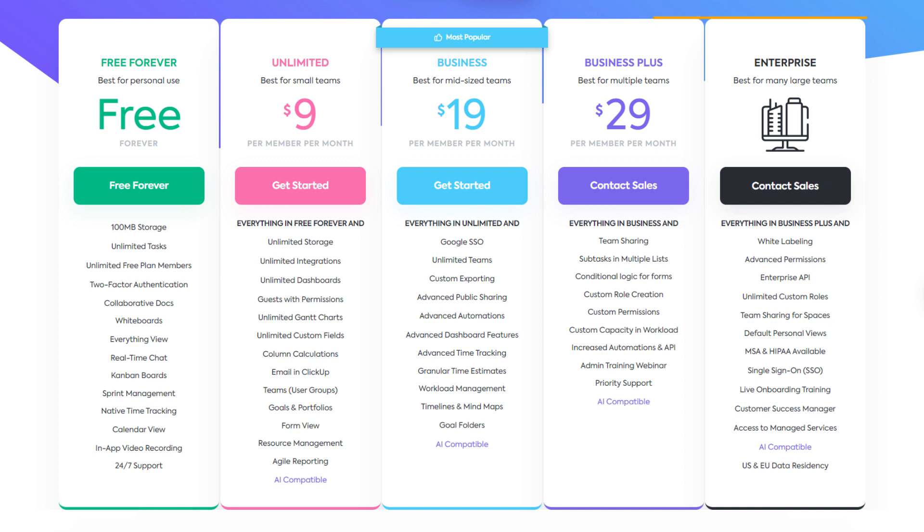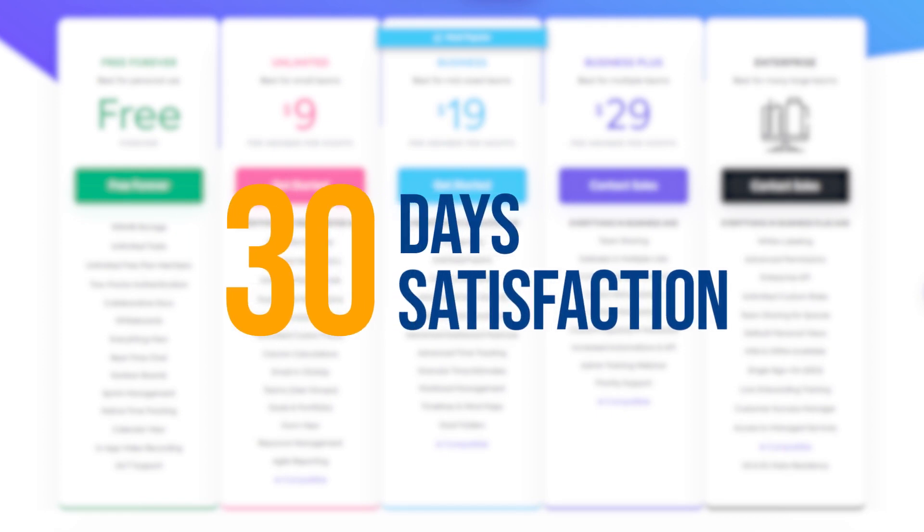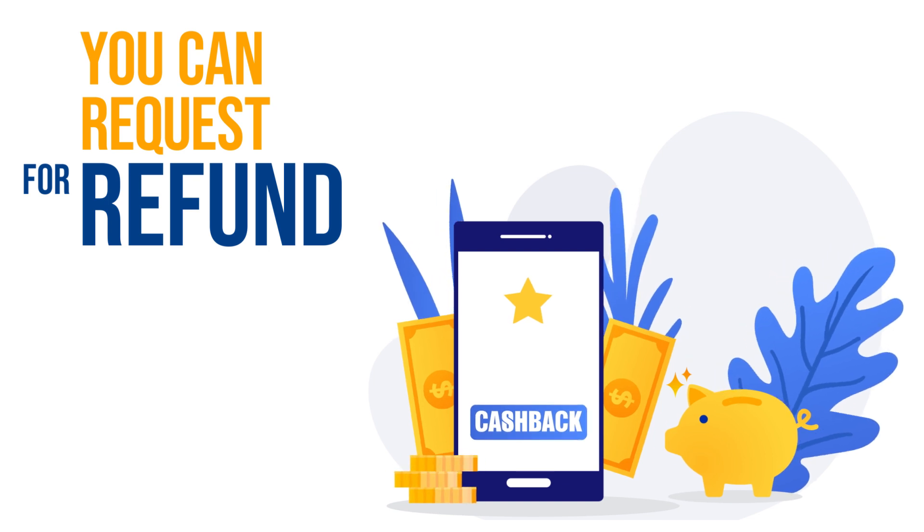Aside from the free package, there are four pricing packages available ranging from $9 to $29 per user per month. I would recommend going with their Business plan, as it will provide you with all the features you will require for managing your tasks efficiently. Also, the company offers a 30-day satisfaction guarantee, so if you're not satisfied with the service, you can request a full refund. Amazing, isn't it?